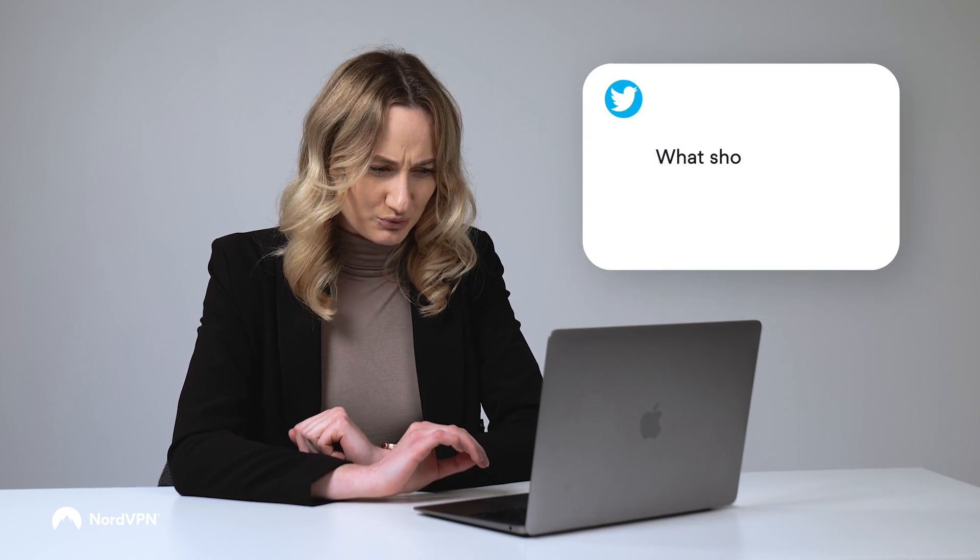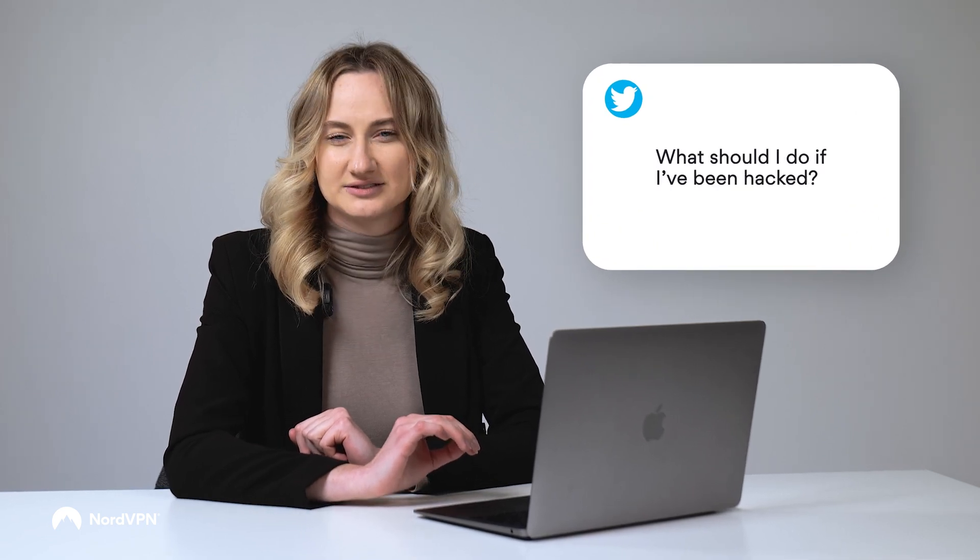Question number two: what should I do if I've been hacked? So you're definitely certain you've been hacked. The next steps need to be taken as soon as possible. Time is of the essence, and if you can get ahead of the game, then you will have a massive advantage over any cyber criminal. First and foremost, run your antivirus and clear your device of threats. This is so when you come to change your passwords, you won't have any digital threats still lurking around ready to steal your details again.